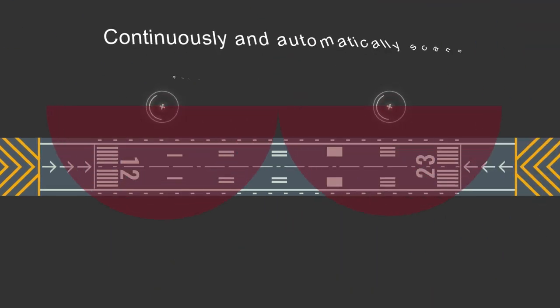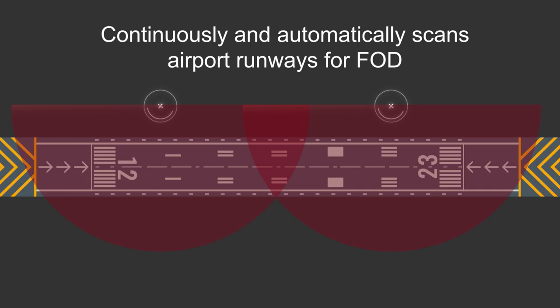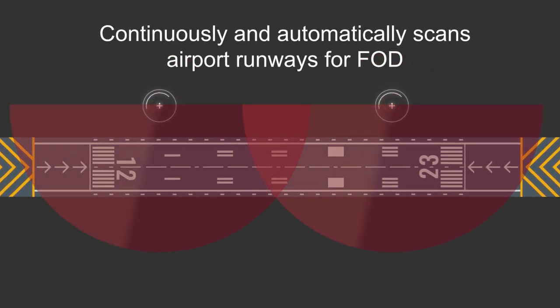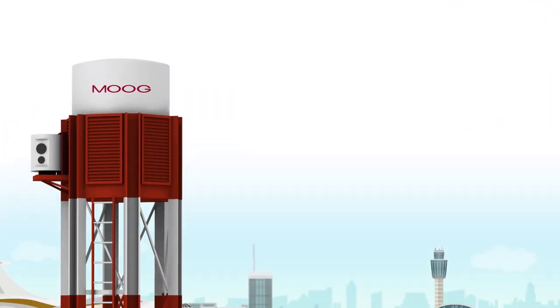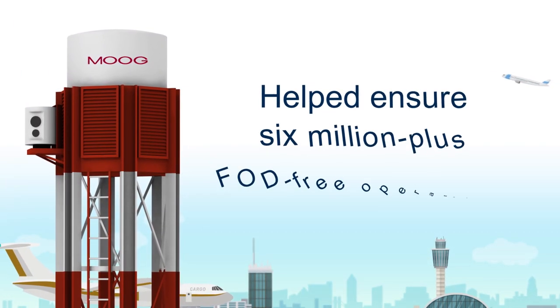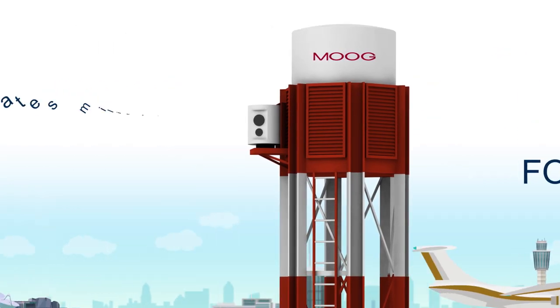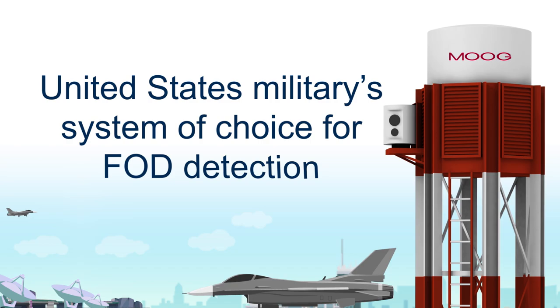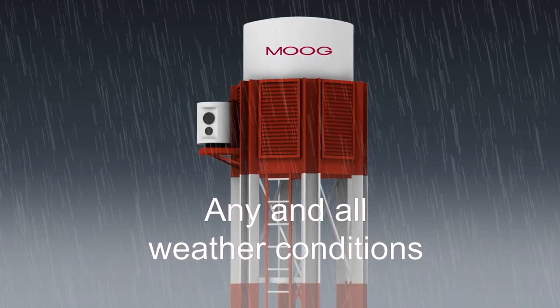Tarsier continuously and automatically scans airport runways for FOD, eliminating the need for additional manual inspections and helping to maintain a safe, clean surface. In the 11 years since Tarsier was created, it has helped ensure 6 million-plus FOD-free operations. It's the United States military's system of choice for FOD detection, and it can function in any and all weather conditions.